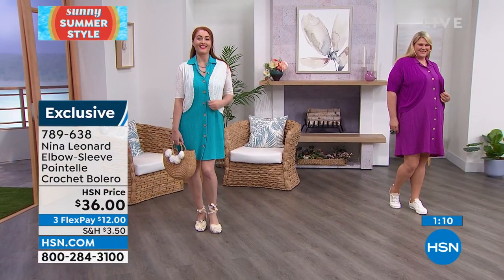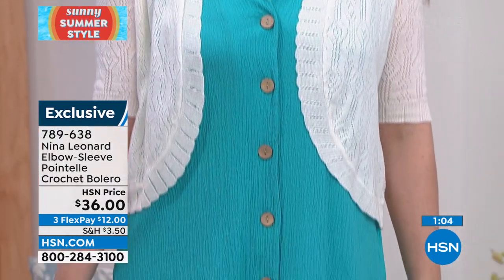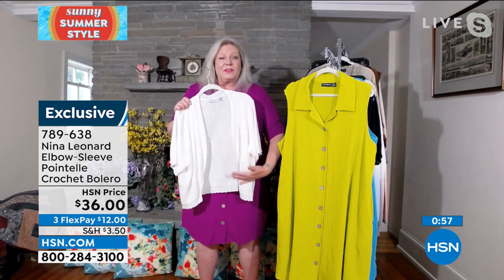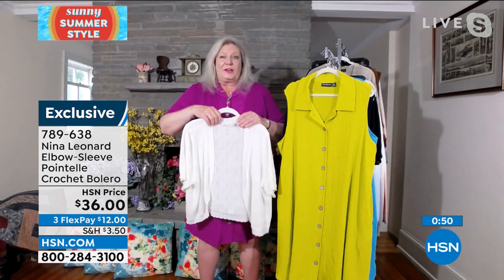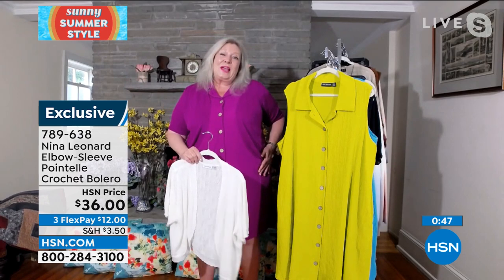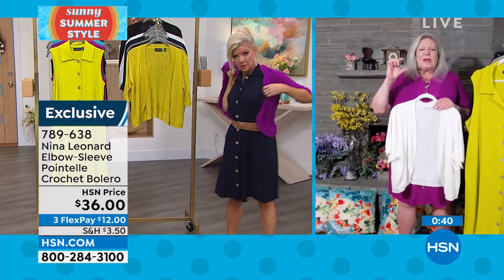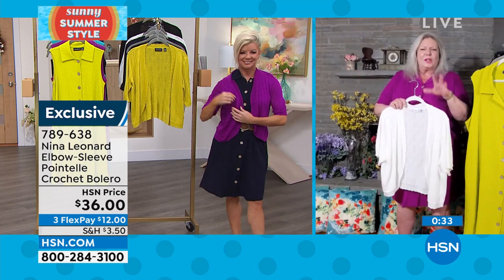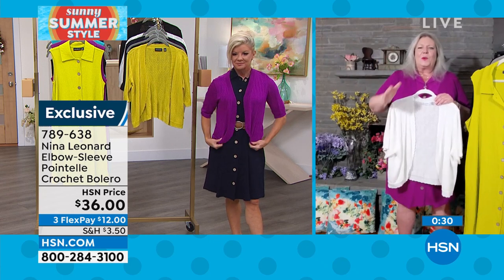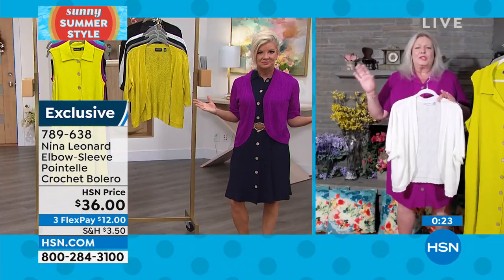Tell us about the shaping on this bolero. First, notice the sleeve — it comes all the way to the elbow. You've got great short sleeve coverage that so many ladies really desire. You have shaping around the front so it's not flying away. Notice the length — it comes a little below the natural waist, so it's more like a short jacket than those little skimpy boleros teenagers wear. We want a finished look, and you wear it matched head to toe or contrasted.